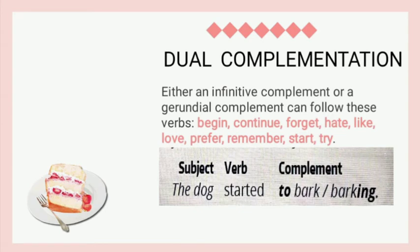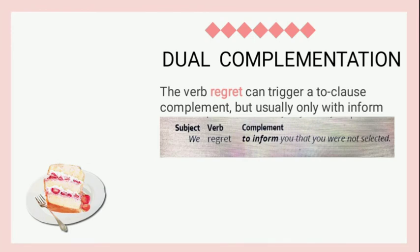Then, dual complementation. Either an infinitive complement or a gerundial complement can follow these verbs, such as: begin, continue, forget, had, like, love, remember, start, and try. For example, 'The dog started to bark' or 'barking.' Next, the verb 'regret' can trigger a two-clause complement, but usually only with infinitive form — for example, 'We regret to inform you that you were not selected.' The last presenter is Miss Zulfa.